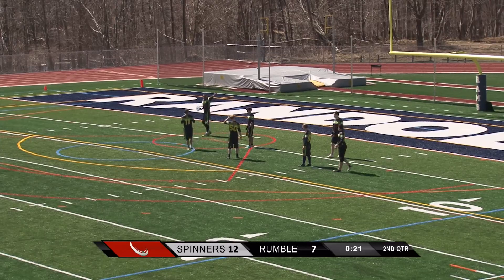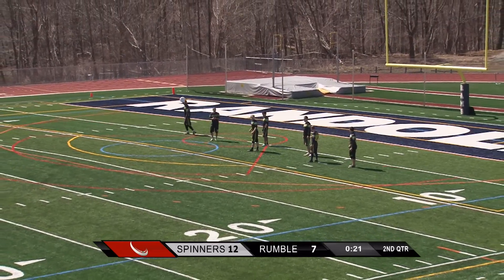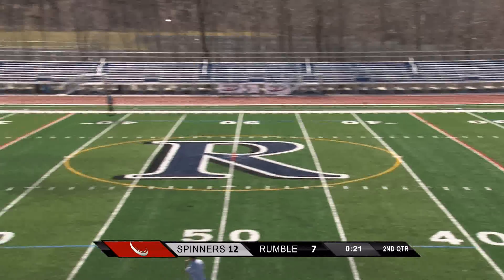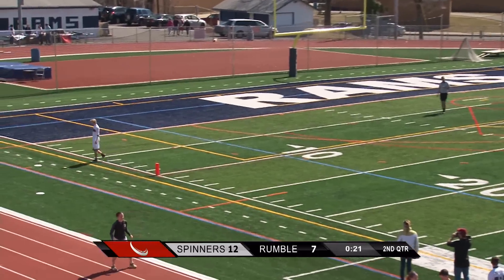We're going to try out the app a little bit here. I have it on my phone. Oh — game's back on. Okay, no time for playing around with this. Well, at halftime we're going to play around with the Ulti Apps. There you go. Beautiful day — one of the nicest days of the spring we've had, really. Fortunate to have terrific weather.